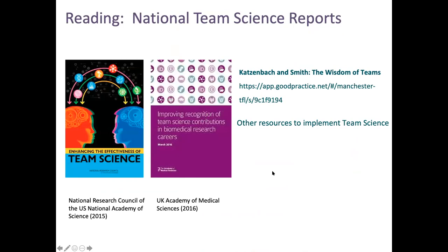Some reading I would recommend if you're interested: there's a book here which is brilliant and available free as a PDF, and a report from the Academy of Medical Sciences who are really important in the UK in this space. There's also recently a piece from the university staff training - the Wisdom of Teams - a really interesting piece of work. I recommend reading that.